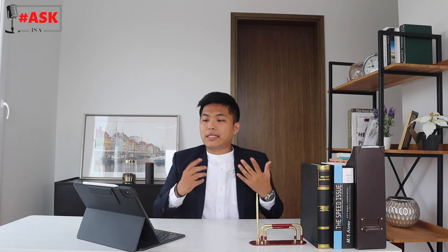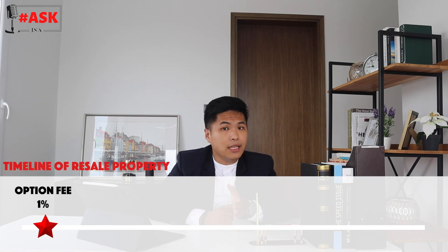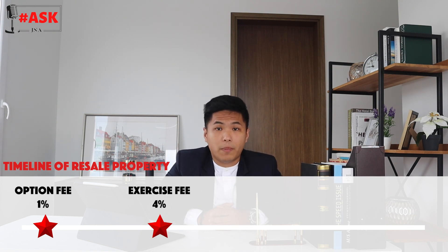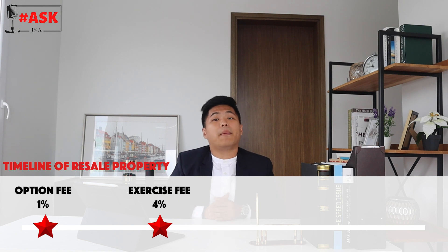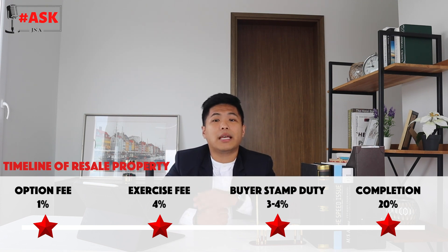There are different types of private properties: resale and new launches. For resale properties, the timeline is: upon signing the Option to Purchase, you pay roughly 1% (negotiable). Upon exercising, you pay a subsequent 4%. Then you pay Buyer Stamp Duty of 3 to 4%. At completion — about 12 to 16 weeks after exercise — you pay the remaining 20%. Total down payment: 25% plus 3 to 4% BSD.